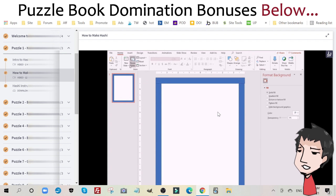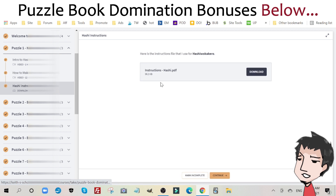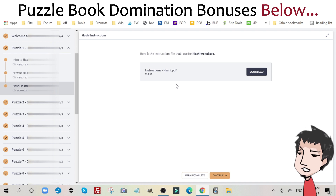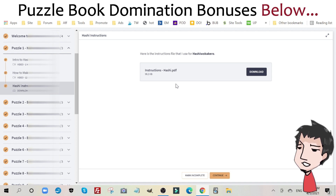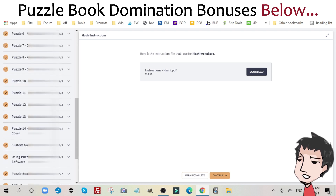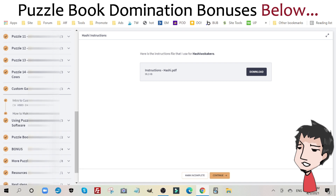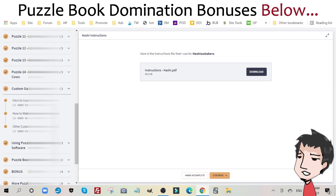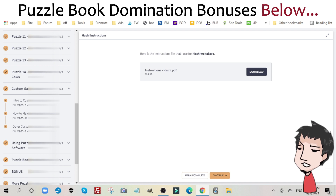He shows you how to create it and what you need. Everything is free, by the way — there's nothing you have to buy to create his puzzle types. He also gives you instructionals, basically the instructions of each puzzle type that you need to add to your puzzle book so that your customers know how to play the game. There are 14 puzzle types here. He also has custom games — he teaches you how to create your own games, and this will add more value to your existing puzzle book.